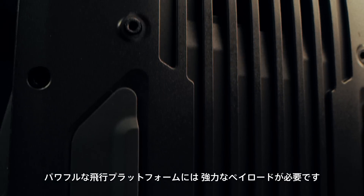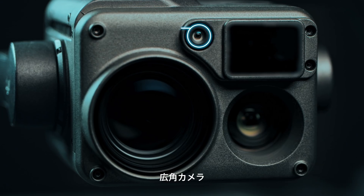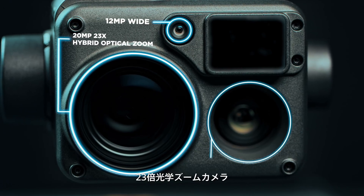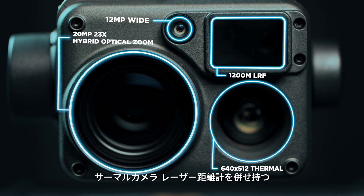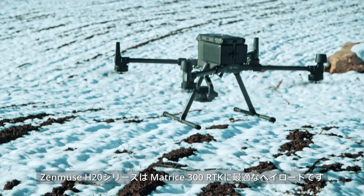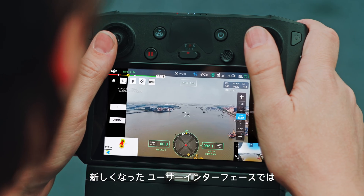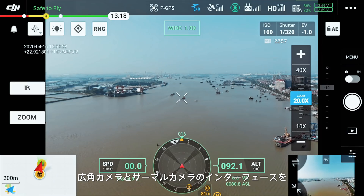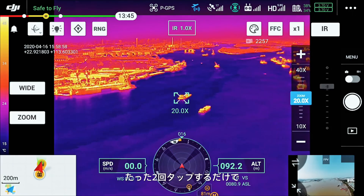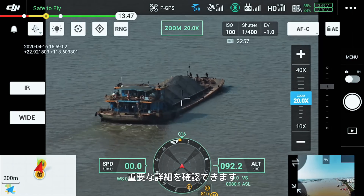A powerful flying platform requires an equally capable payload. By combining a wide-angle camera, 23 times optical zoom camera, thermal camera and a laser rangefinder, the Zenmuse H20 series is the optimal match for the Matrice 300 RTK. The new UI lets you quickly scan an area with a wide-angle or thermal camera, preview a subject of interest and then zoom in to confirm critical details, all with just two taps.